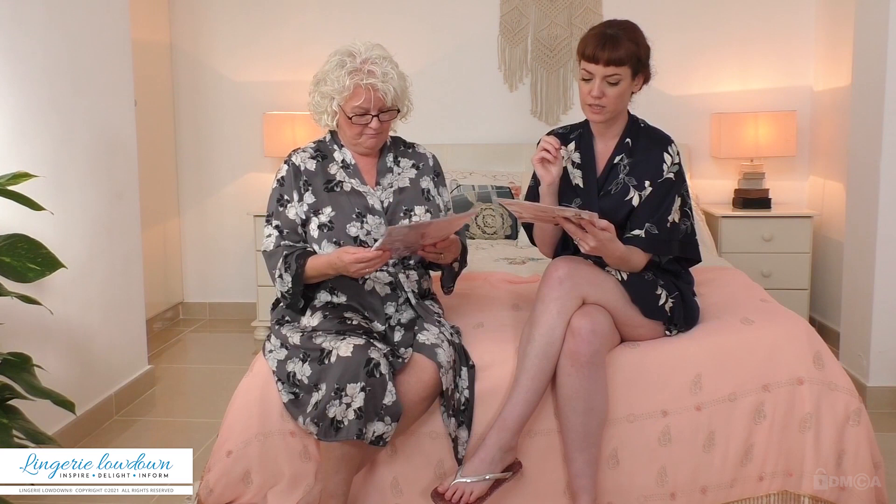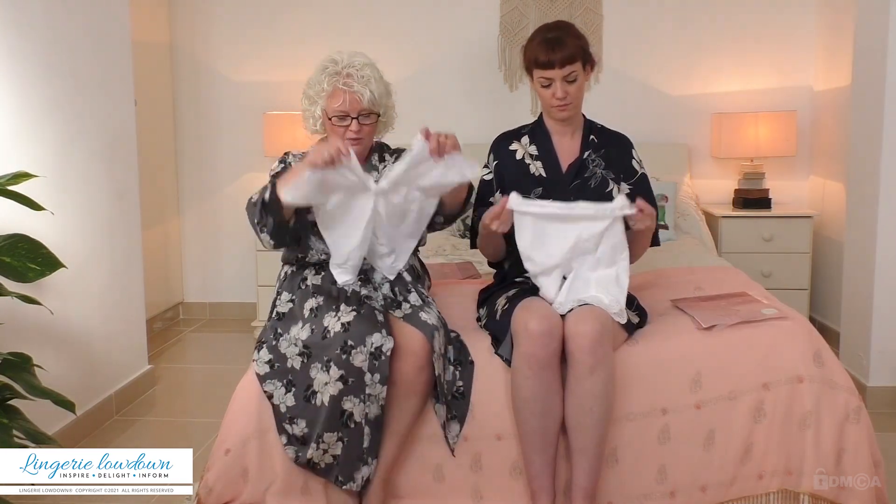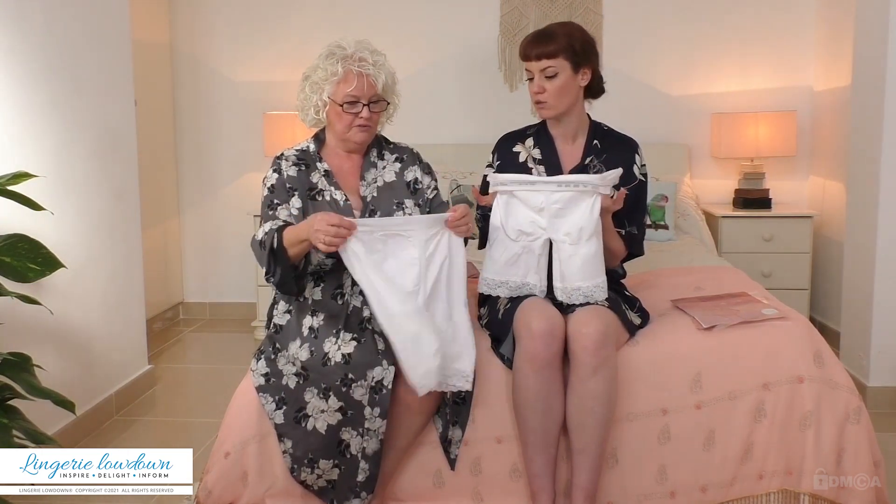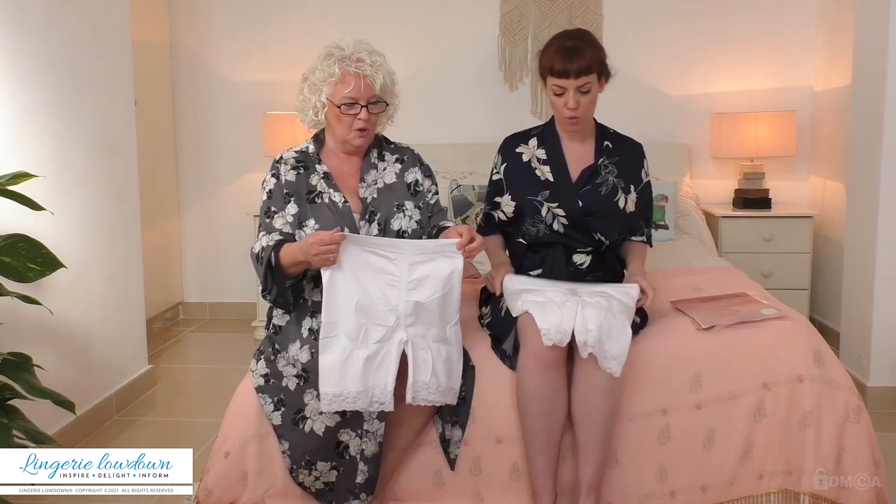Today we are reviewing seamless anti-chafing knickers — or briefs? It just says 'All Woman, Made in Italy' on the front and on the back. There are no labels inside; it's all printed on the band.